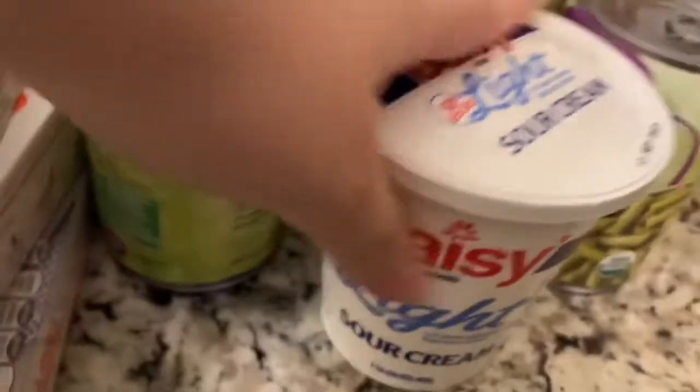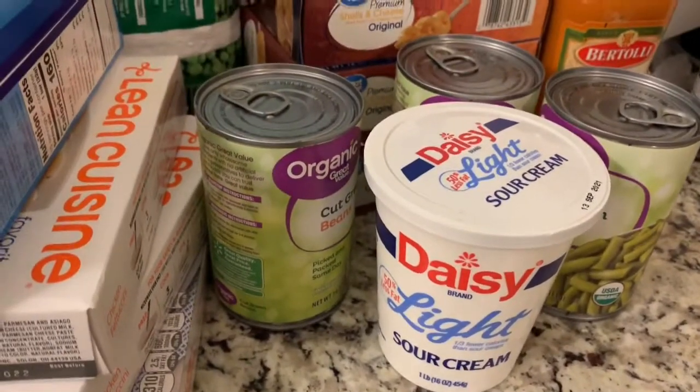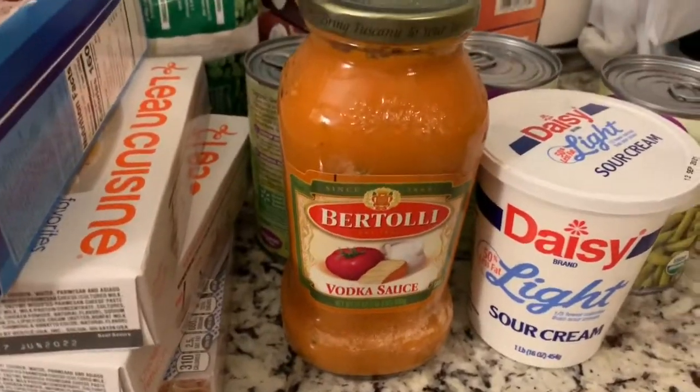Then I got a thing of light sour cream to go with our potatoes. And I only got one thing of vodka sauce — I should have gotten two though.